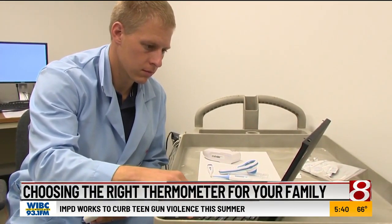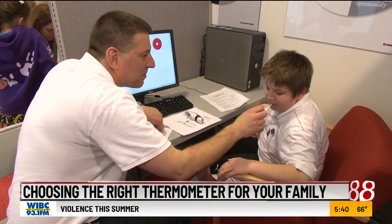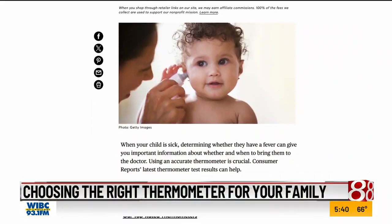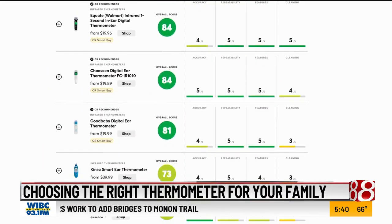Testers compare the devices to a mercury thermometer, then they take repeated readings to assess consistency. The results show which in-ear thermometers are the easiest to use and offer the most accurate readings.